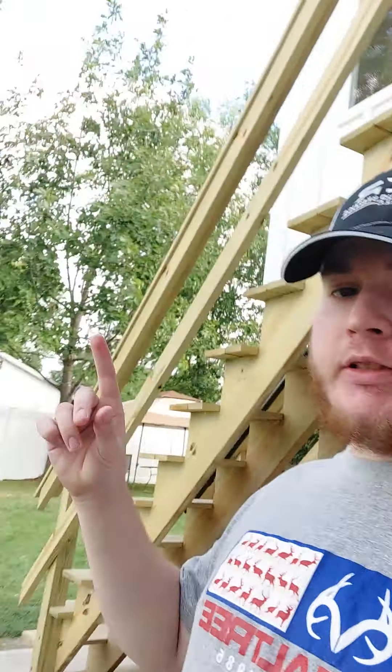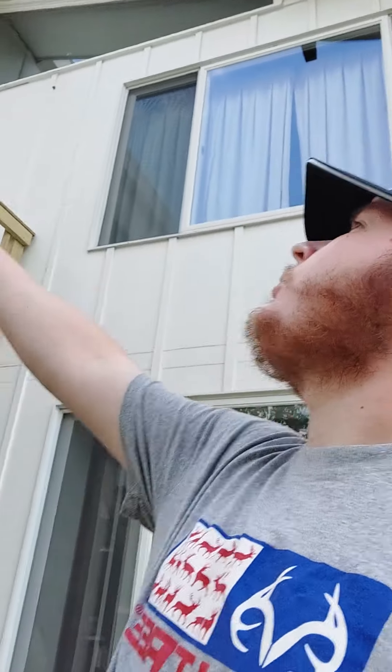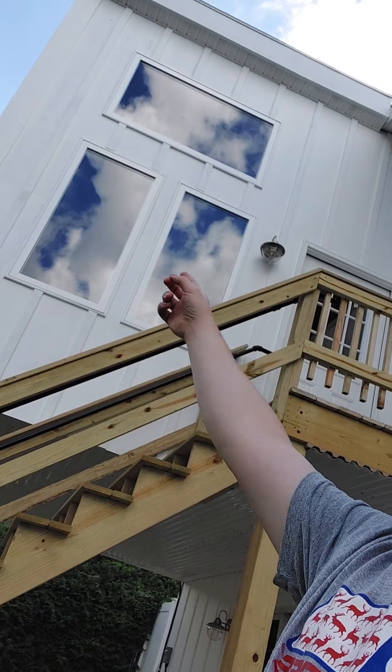It extends a little bit more out than the old one did. The old one used to stop right in between those windows right there, so the old one was a little bit shorter. But this one is pretty good — it's all-season, so it's gonna be good for Christmas and stuff like that.